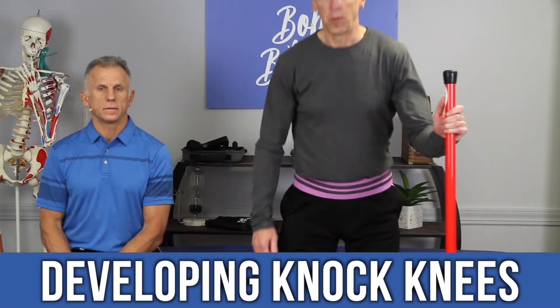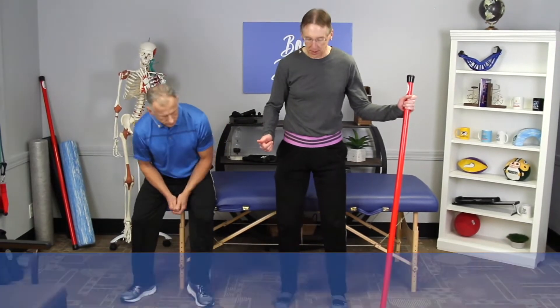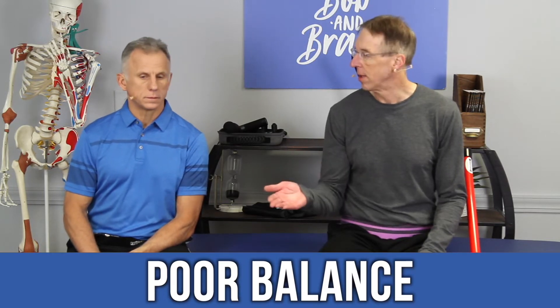If your knees, and they weren't really before, are getting a little bit knock-kneed — so you're turning in — or if you have poor balance, that might be a sign that your hip muscles are weak.